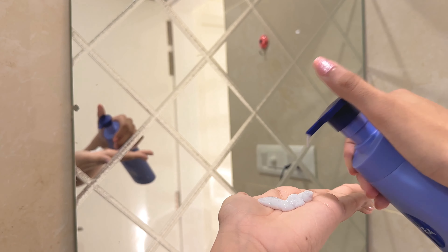Next I'm going with this Dermafique face moisturizer. It's super hydrating — it gives my skin a kind of hydra-blast nourishment. It's my absolute favorite and I apply it all over my face.